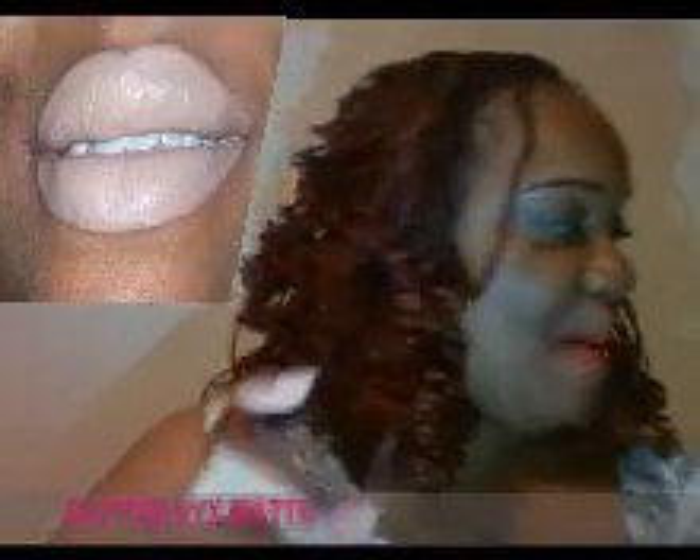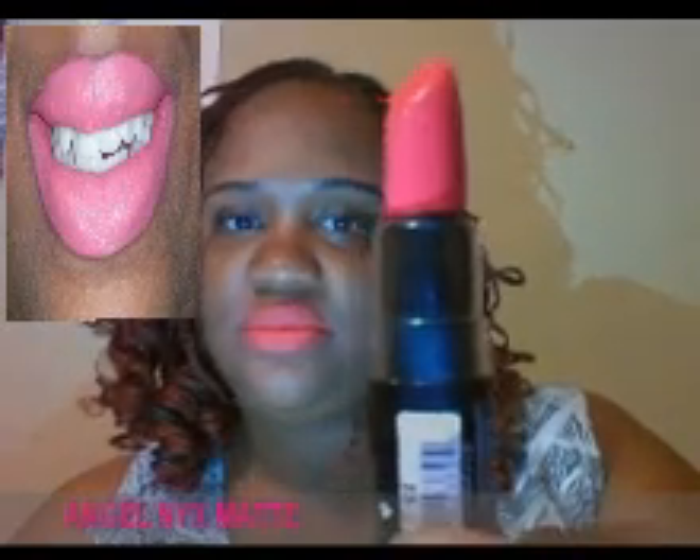This is Butter — melt like butter. It's like a beige-y, brownish, natural color. Cute color. And this is Angel. Angels on the pink side. It's a cute color, nice pretty color. Hope you guys can see it. The lighting is such...